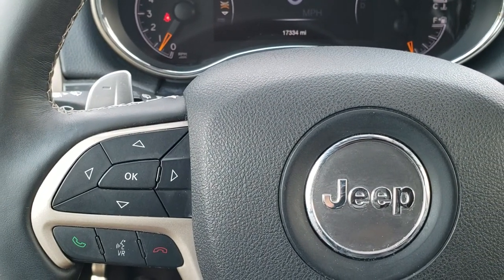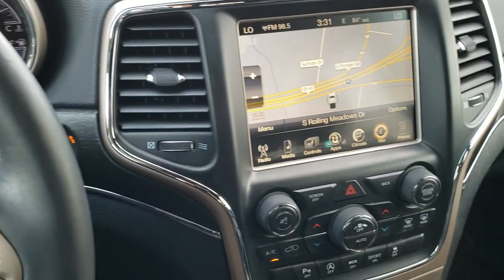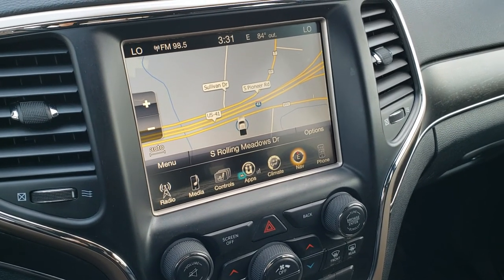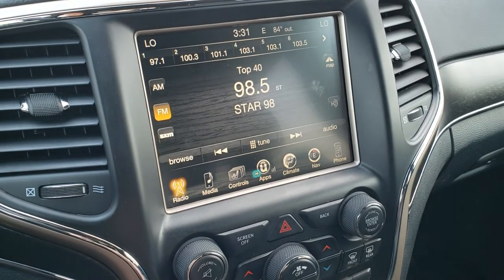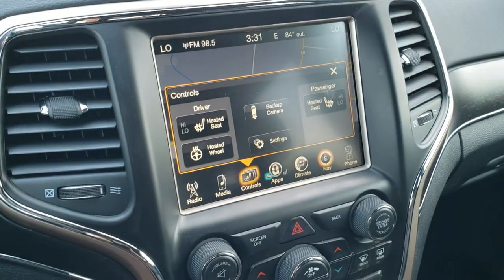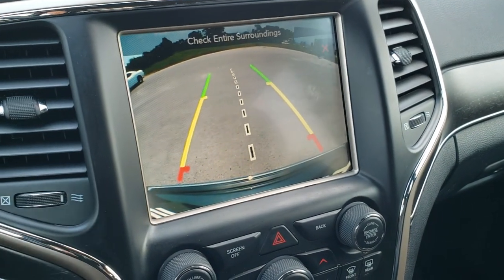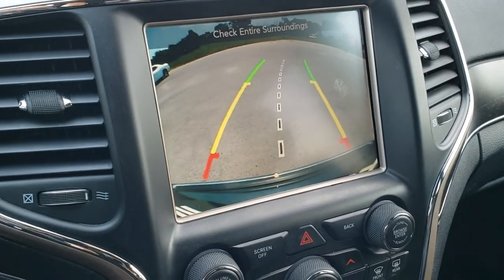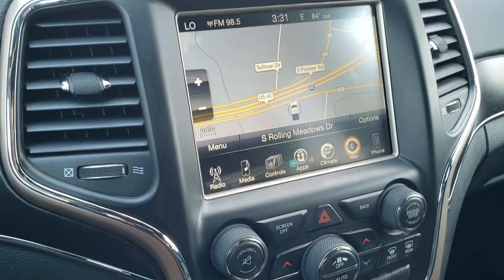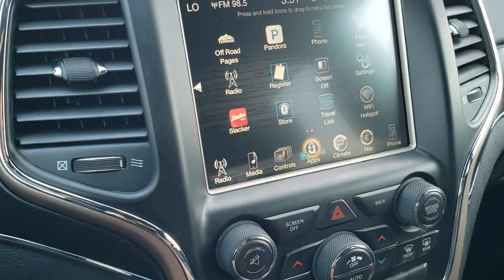Cruise controls are on the right; Bluetooth and information center controls are on the left. You also have paddle shifters on the back of the steering wheel, as well as audio controls for volume and tune. This one comes with the 8.4 3C radio with AM, FM, and SiriusXM capabilities, and you can see it has the factory navigation system. You can also access heated seat and heated steering wheel buttons there. The backup camera has dynamic grid lines that turn as you turn the steering wheel — a pretty nice feature, and you don't even have to put it in reverse to activate it.